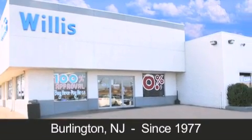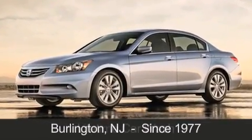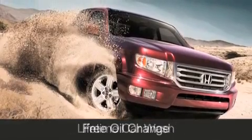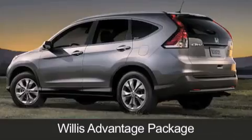Willis Honda is located in Burlington, New Jersey, where we have serviced the community since 1977. When you purchase a vehicle from Willis Honda, you will receive lifetime car washes, free oil changes, and free loaners for life. These are just a few of the added benefits of the Willis Advantage Package.